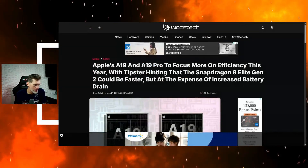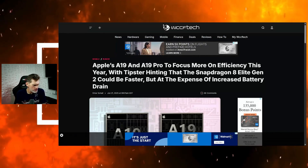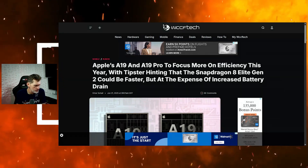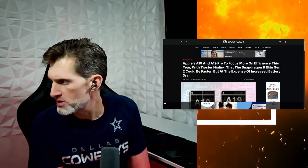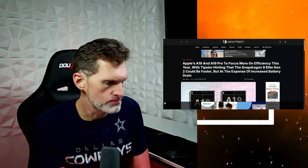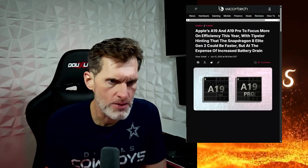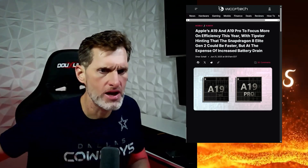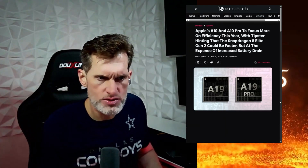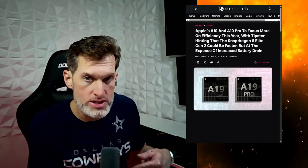When it comes to Apple, Snapdragon, CPUs, there's a little bit of news here. When it comes to the CPU news: Apple's A19 CPU is coming in the upcoming iPhone, focusing more on efficiency this year. The tipster is hinting that the Snapdragon 8 Elite Gen 2 could be faster, but at the expense of increased battery drain.